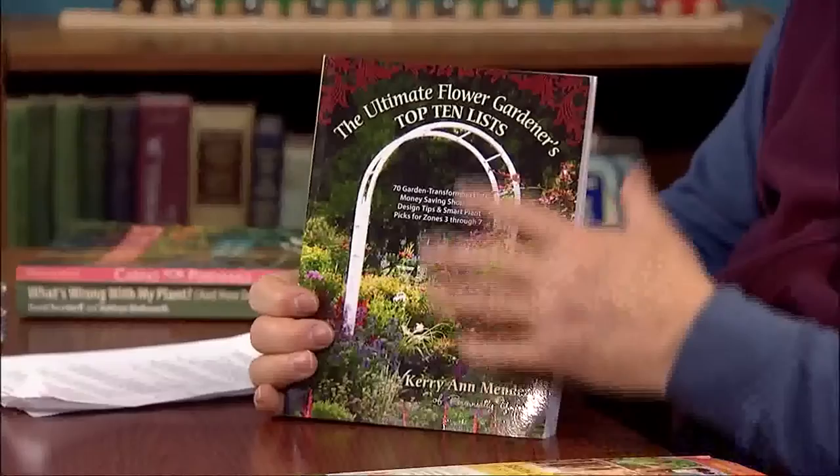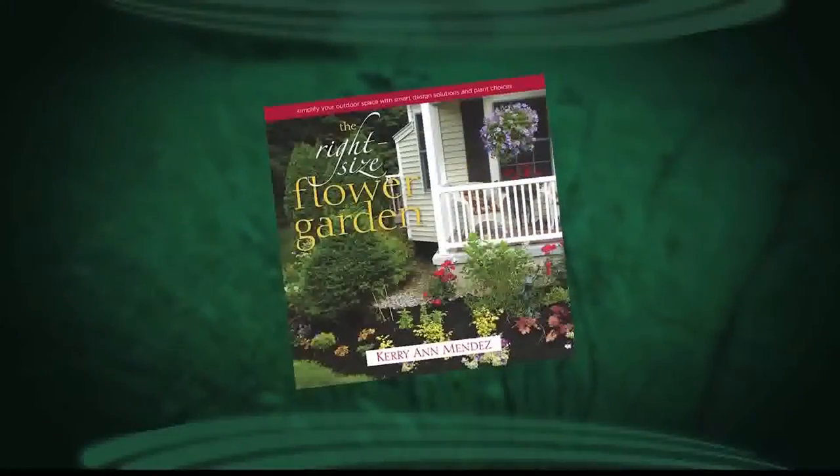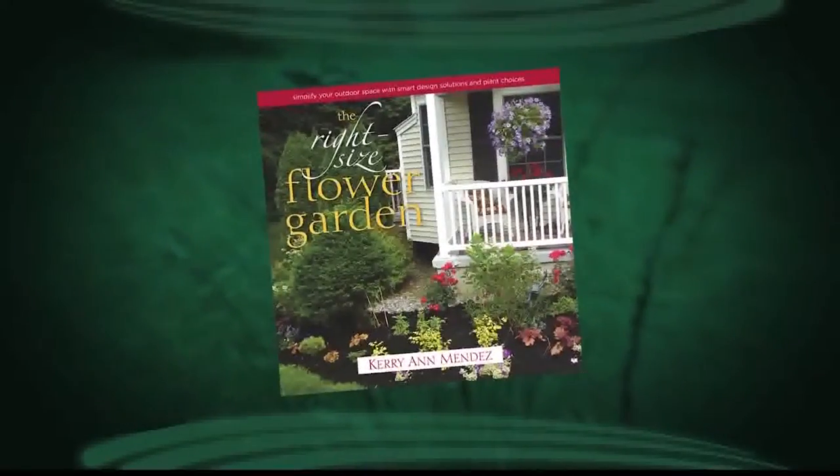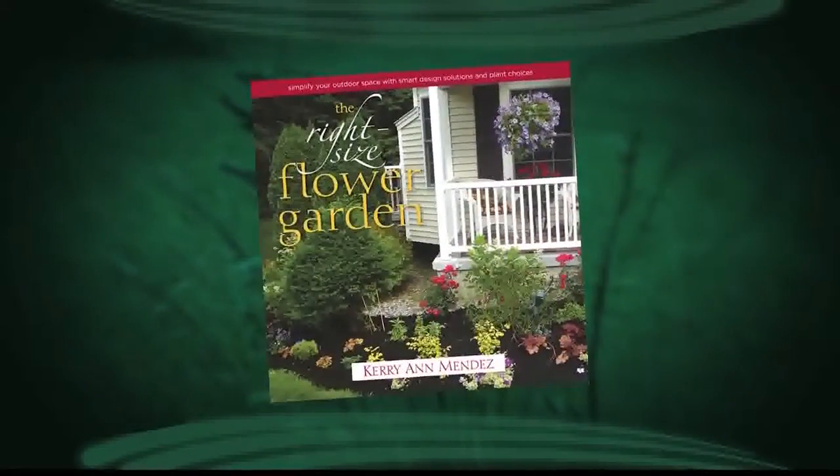Here's one of the books she's written that we covered — the top ten lists — and she's got a lot of these very thin but very packed books. She's quite a good gardener and horticulturalist, so a lot of good useful information. We also visited with her on the Right-Sized Flower Garden. Let's head into the UVM greenhouse. What we'd like to look at is your new book, The Right-Sized Flower Garden. What is this topic about?